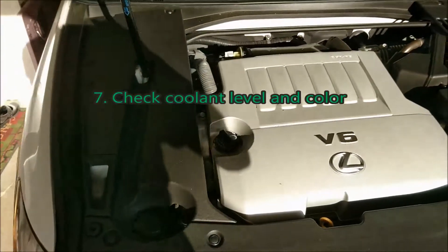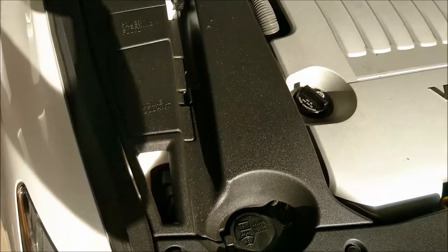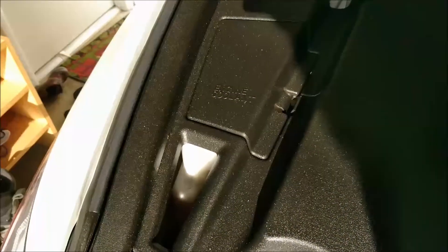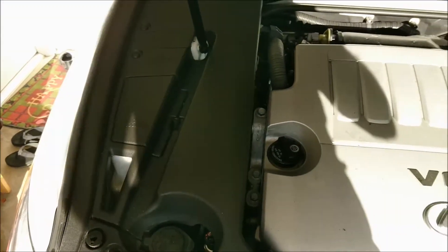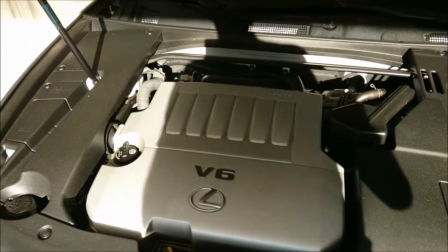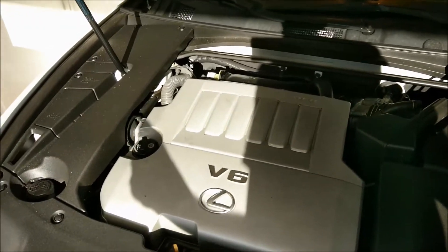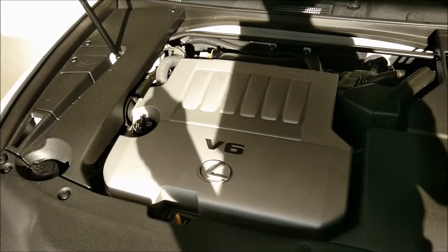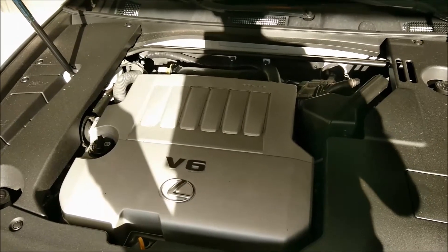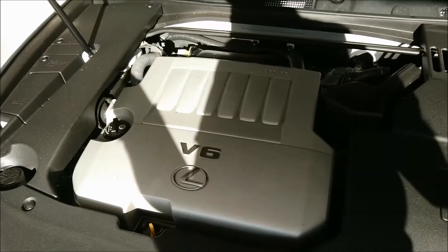Seventh thing: check the engine coolant. Pull the little cap off — in some cars it's hard to see because of sun and shade. Check the coolant level. If there is no coolant, there is a problem — either the head gasket is blown or the water pump is leaking. If you can access it, also check the color of the coolant and see if there is any oil mixed in.